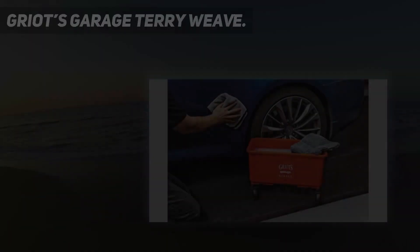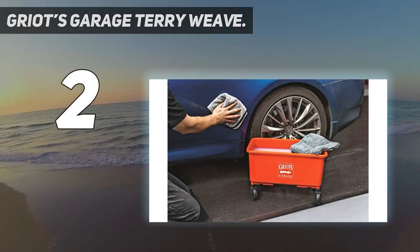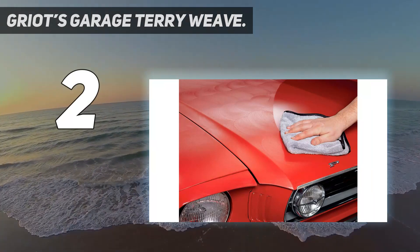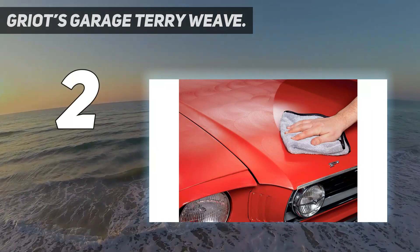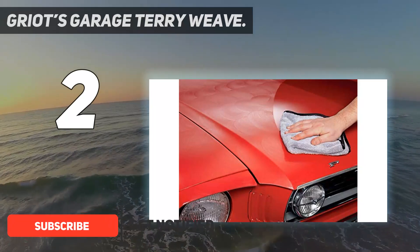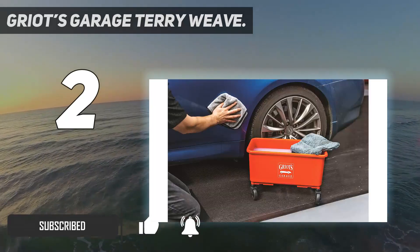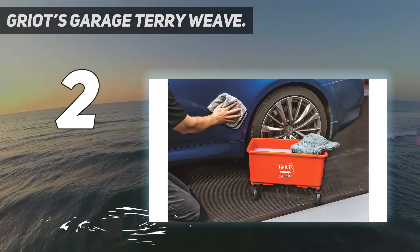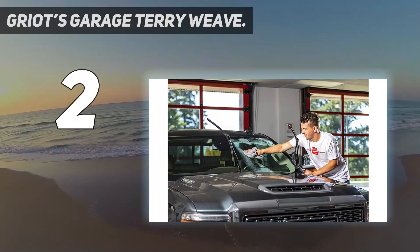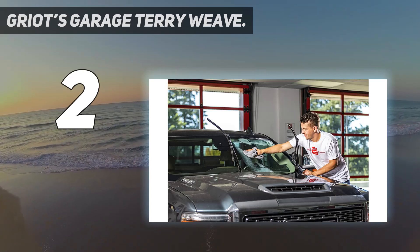Number 2 on my list: Gryotte's Garage Terry Weave. The terry weave drying towel from Gryotte's Garage is undeniably expensive. The question is whether it earns that money — and to us at least, the answer is yes. It's insanely absorbent, capable of holding up to 5 pounds of water. In practice, that means you'll only have to go over each area once to remove every single droplet.